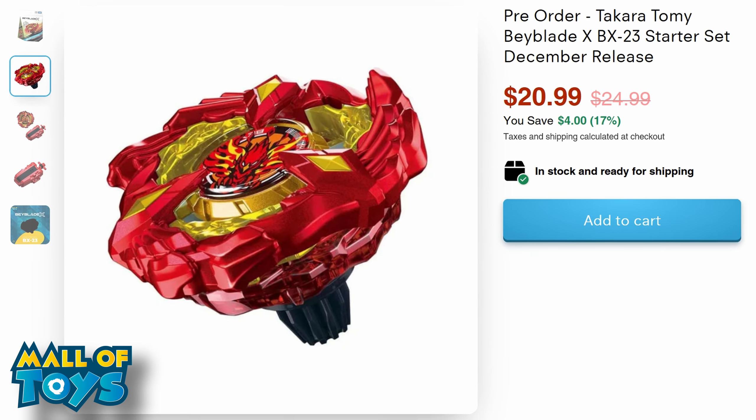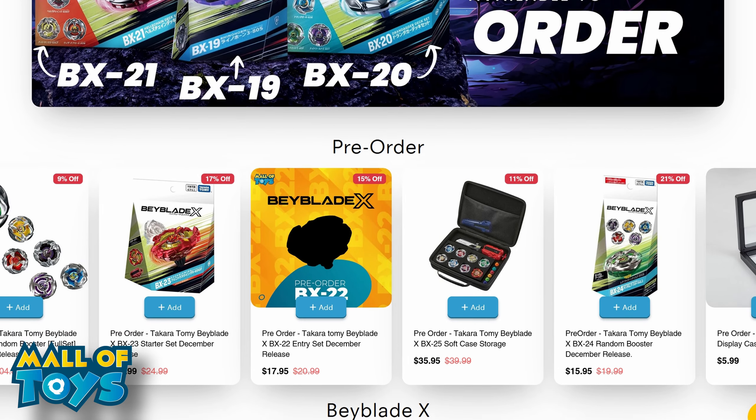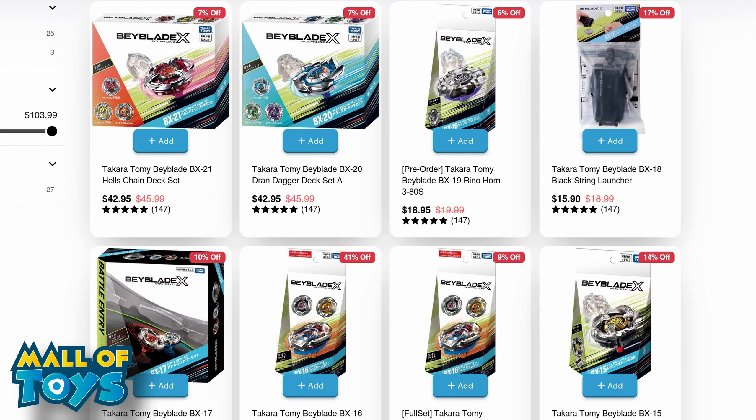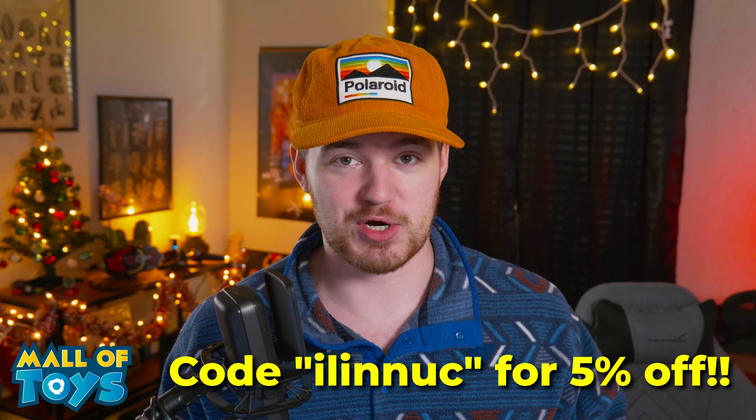This video is brought to you by Mall of Toys. If you want to get Phoenix Wing that's coming out for a great price, they're the best place for it — they also have a bunch of other Beyblade X stuff. I'm also doing a holiday bundle with them that includes the Hell's Chain set and a super limited edition Beyblade X stadium among some accessories. Go check them out — links in the description below. Use code ILINOOK to get 5% off your first purchase.